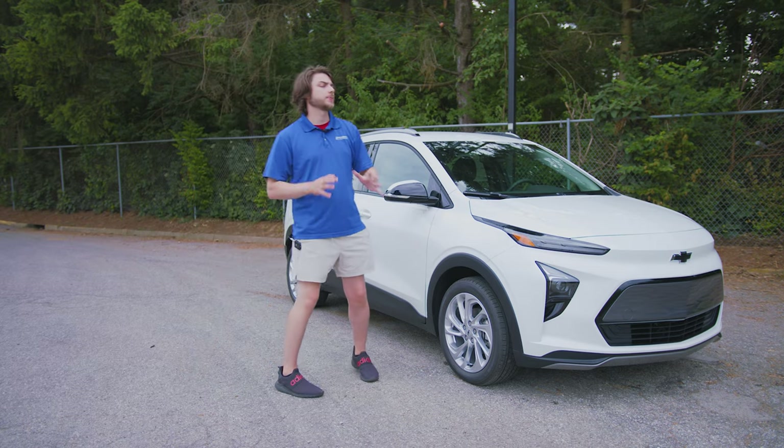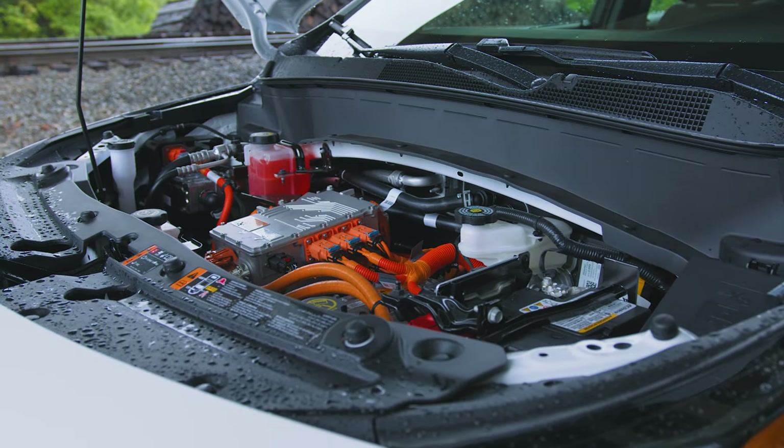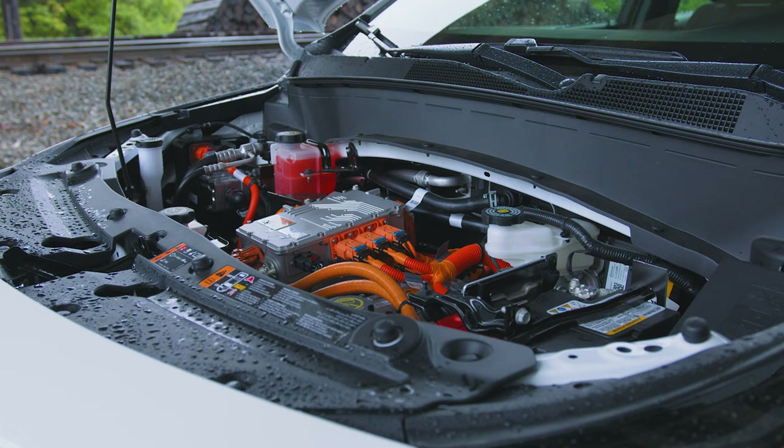Both models are powered by the same motor: a 200 horsepower, 266 pound-feet of torque motor, powered by a 65 kilowatt-hour battery.